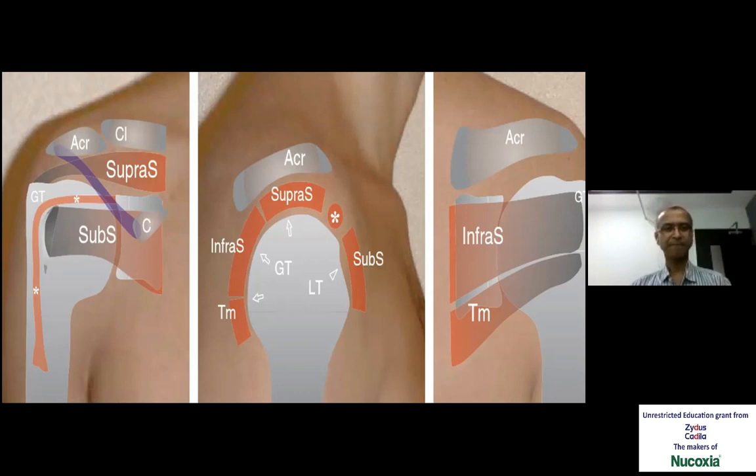Similarly, the coracoacromial ligament arch, then the lateral view of the shoulder where the rotator cuff and the rotator interval have to be kept in mind. From the posterior aspect, two important muscles — infraspinatus and teres minor — would take part during interventional procedures, along with the posterior labrum of the shoulder.